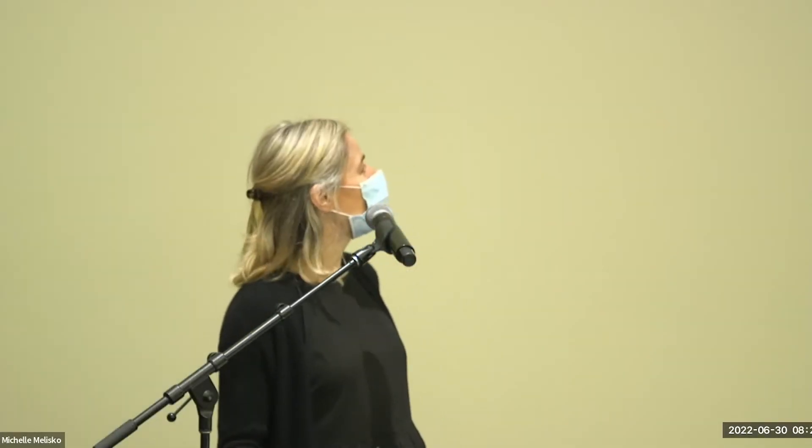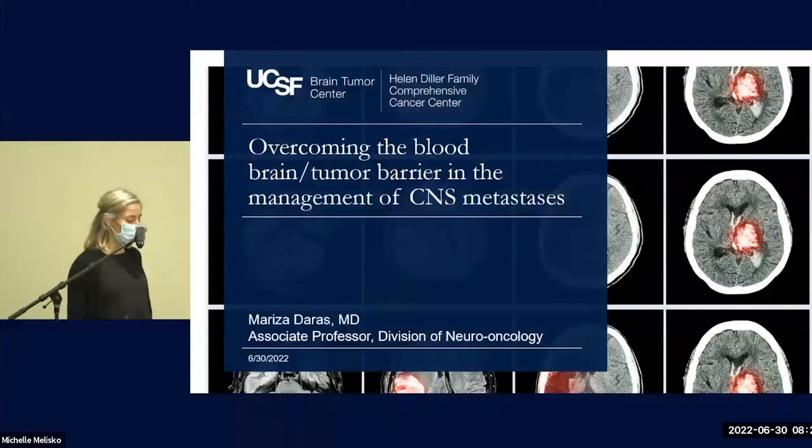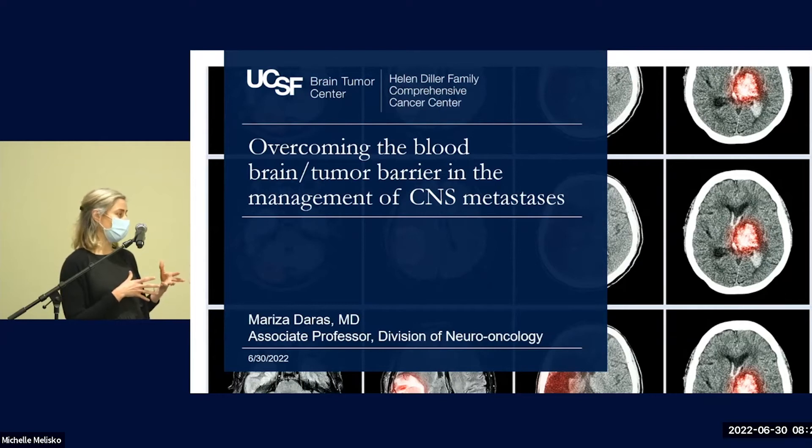I will be talking about overcoming the blood-tumor barrier and the management of CNS metastases. One of the hurdles in the treatment of CNS metastases is the blood-brain barrier or the blood-tumor barrier. For a cancer therapy to be effective, it has to cross the blood vessel wall to reach the cancer cell in adequate quantities, and then it has to overcome the resistance conferred by the local microenvironment around these cells. I'll briefly discuss what is known about this complex barrier and highlight some emerging molecular, cellular, and physical strategies to improve drug delivery across the blood-brain barrier and blood-tumor barriers.